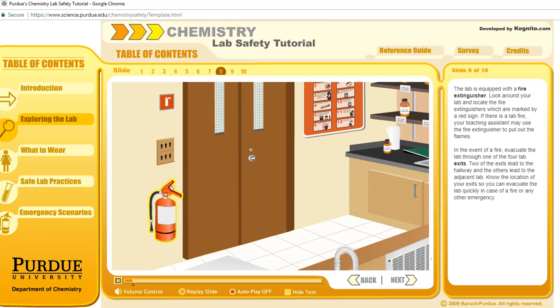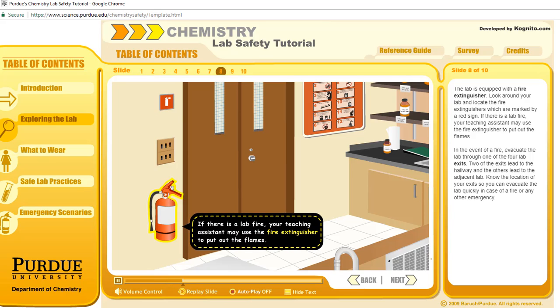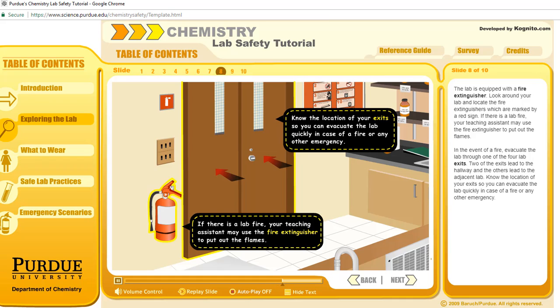The lab is equipped with a fire extinguisher. Look around your lab and locate the fire extinguishers, which are marked by a red sign. If there is a lab fire, your teaching assistant may use the fire extinguisher to put out the flames. In the event of a fire, evacuate the lab through one of the four lab exits. Two of the exits lead to the hallway and the others lead to the adjacent lab. Know the location of your exit so you can evacuate the lab quickly in case of a fire or any other emergency.